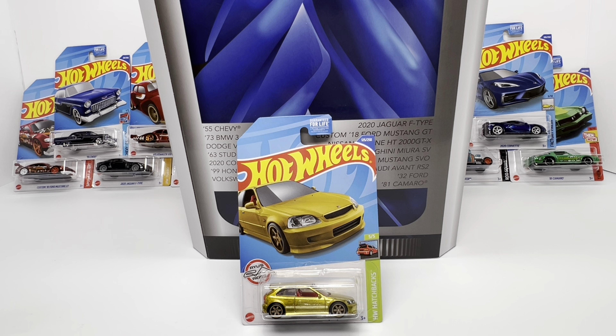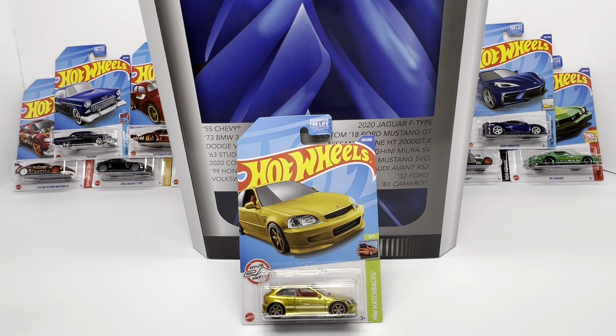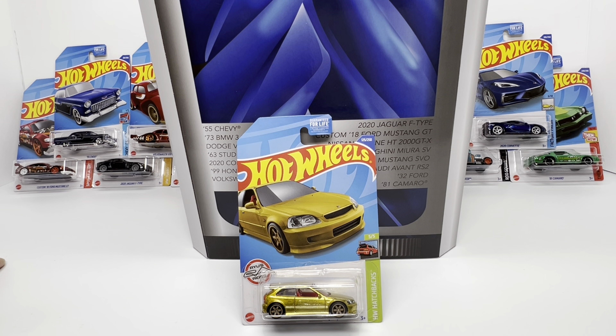If this 2022 super treasure hunt set were to get to the 2020 level, which honestly I think it's a strong candidate for — given the EK9, the golf livery cars, the Lamborghini, etc. — you're basically talking about a $200 to $250 profit. Going back even further to 2014, which I feel is the all-time best super treasure hunt class ever — the '83 Silverado, the '55 Bel Air Gasser, and the Junami-designed Datsun 510 Wagon — the latest sold listing for that super set is over $1,000. What's to say in 10 years the EK9 doesn't explode this set into four-figure territory?